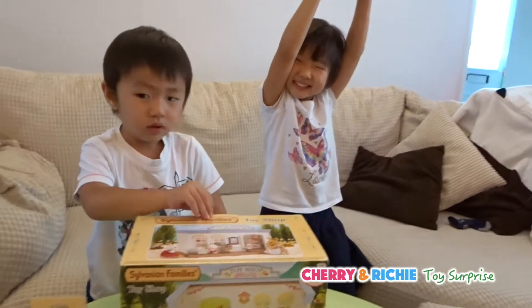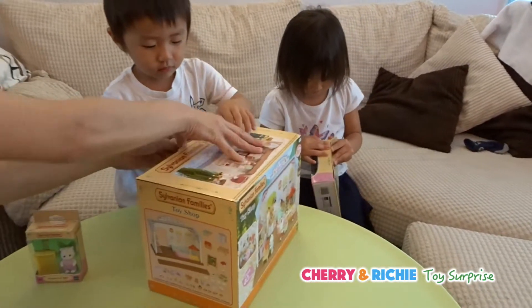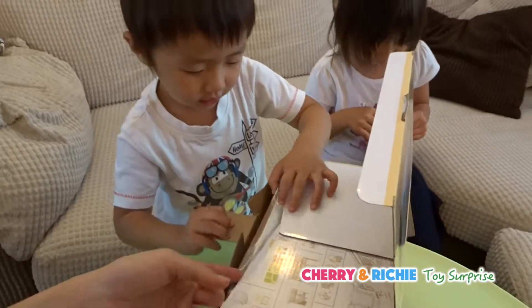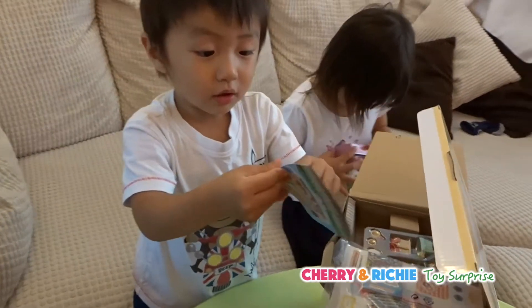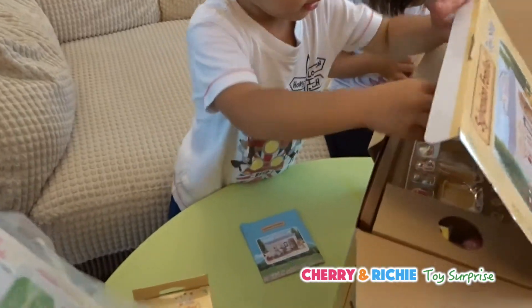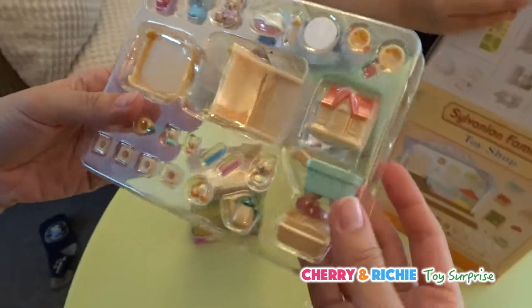Let's open it! Okay, let's open it! Let's see what's inside! Let's see what's inside! Look! A book! A book? A flyer! Some stickers! Look at that! Wow! It's so cute!